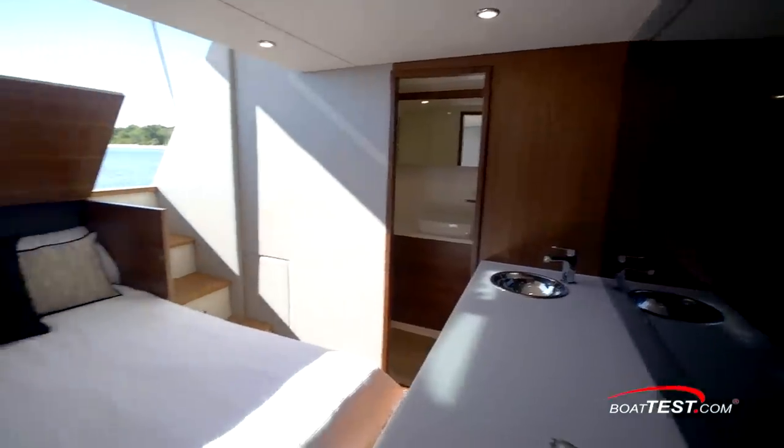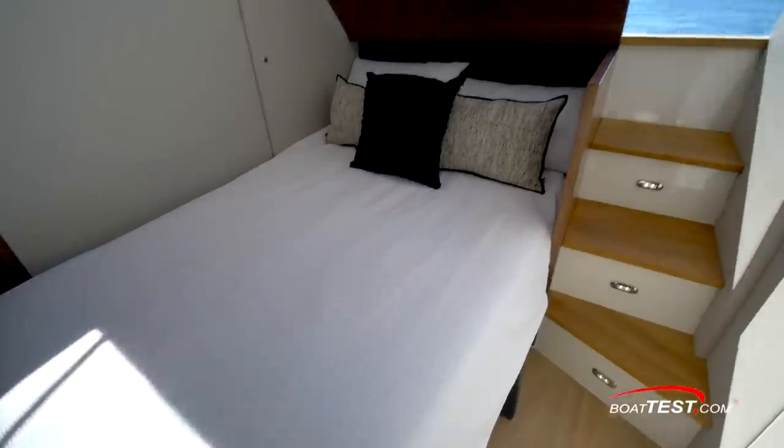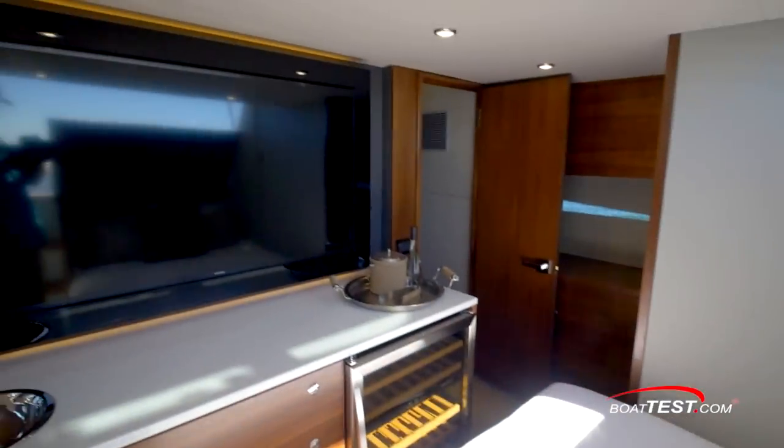There's a clever fold-out cozy bed for two tucked under the bar. Just raise up the counter, and now the owners or guests can enjoy a midday nap or an evening of sleep under the stars, breathing the fresh sea air. There's adequate clearance between the foot of the bed and the wet bar.